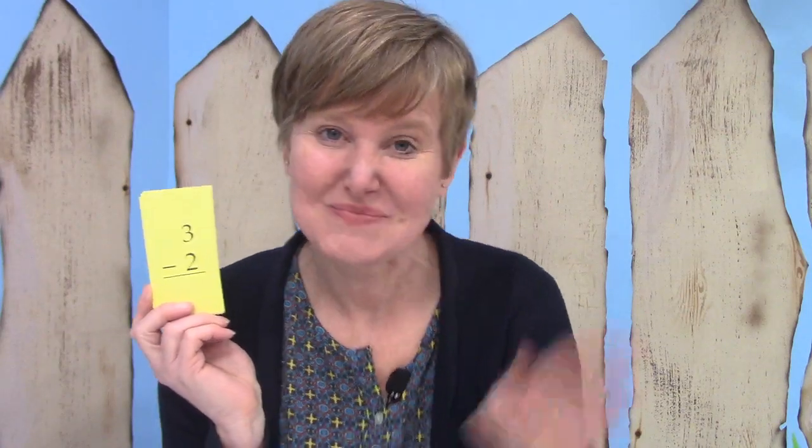Well, I hope that you have a lot of fun today practicing your subtraction facts. Goodbye!